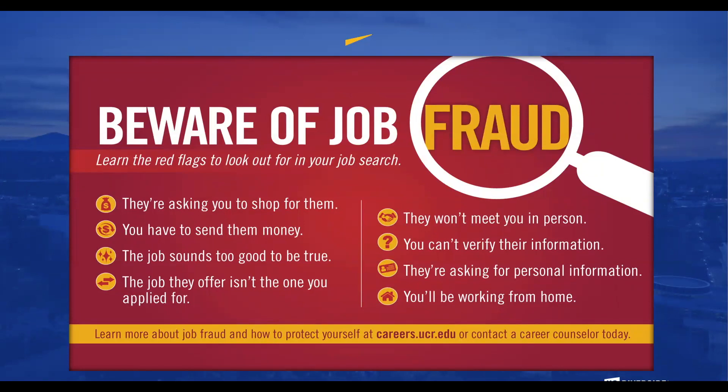Beware of job fraud. Job fraud has been on the rise due to the current pandemic. If a job is asking you to shop for them, to send them money, or the job simply sounds too good to be true, please be aware. If they do not want to meet in person and cannot verify information, please contact UCR's Career Center at careers.ucr.edu or contact your career counselor so we can guide you on how to avoid job fraud.